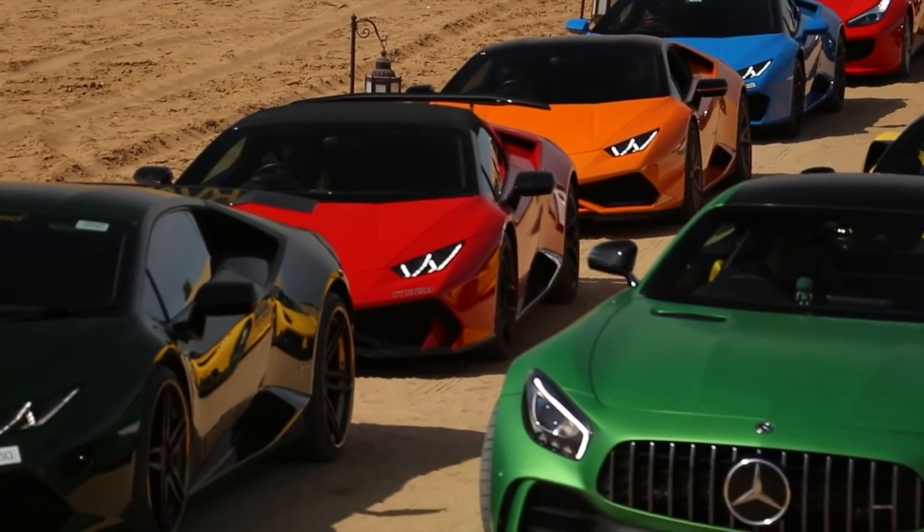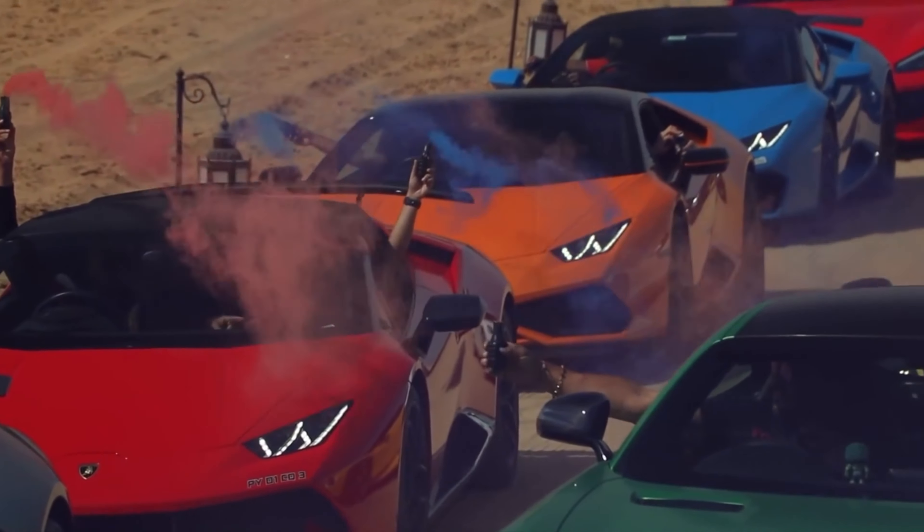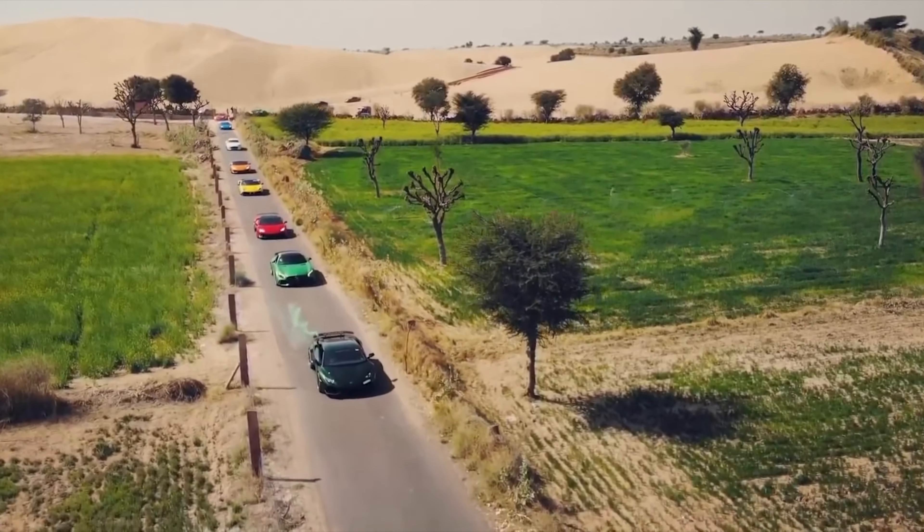Hey everyone, I am Ranshu Rakecha and in this video we are going to talk about 5 incredible supercars that are illegal around the world for some reason. So without wasting time, let's start this video.